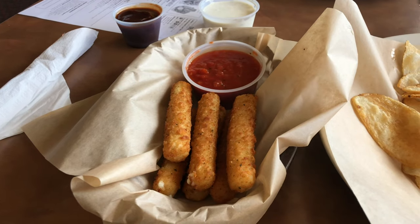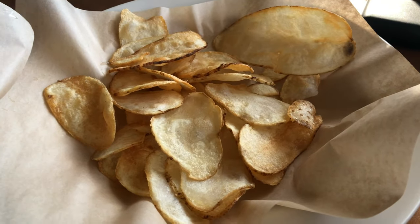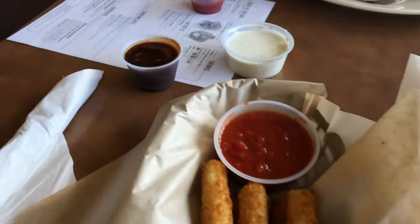I got the mozzarella sticks and the Saratoga chips — these are homemade Saratoga chips with ranch and barbecue sauce. They're kind of crispy. I was expecting them to be kind of floppy and soggy, but nope. Let's try it with some of this barbecue sauce. That is a very good barbecue sauce — it's got a kick to it but it's sweet.